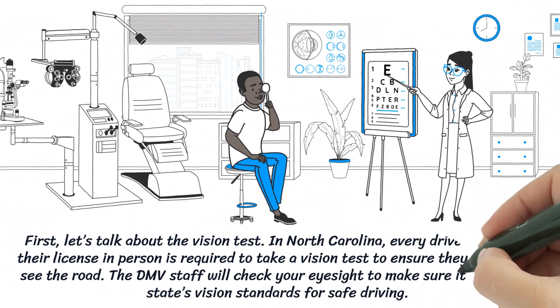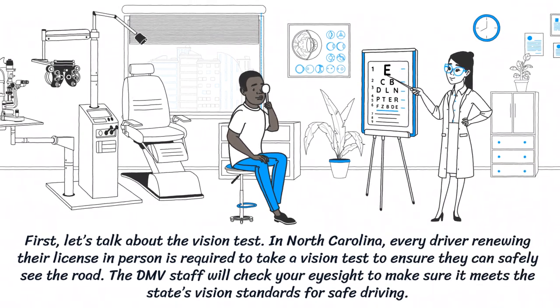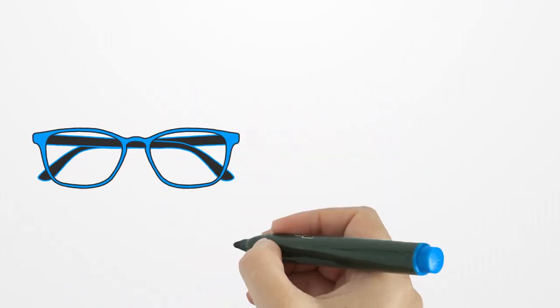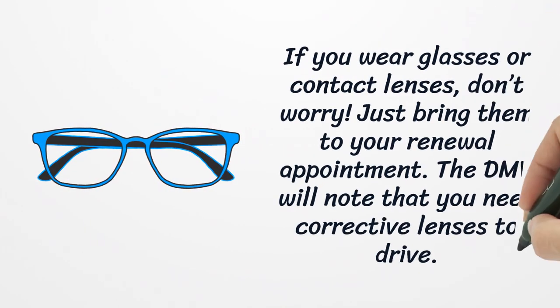First, let's talk about the vision test. In North Carolina, every driver renewing their license in person is required to take a vision test to ensure they can safely see the road. The DMV staff will check your eyesight to make sure it meets the state's vision standards for safe driving. If you wear glasses or contact lenses, just bring them to your renewal appointment. The DMV will note that you need corrective lenses to drive.